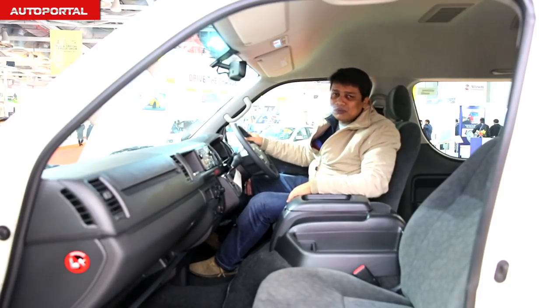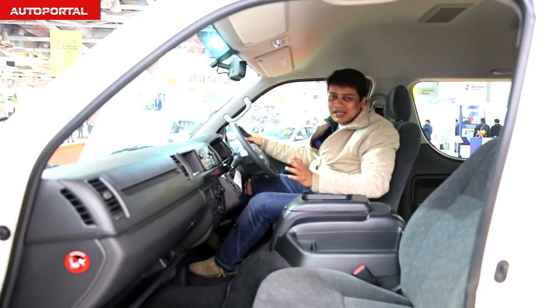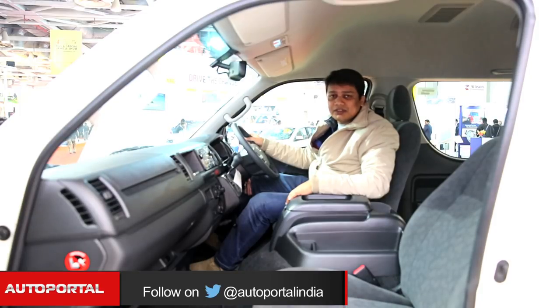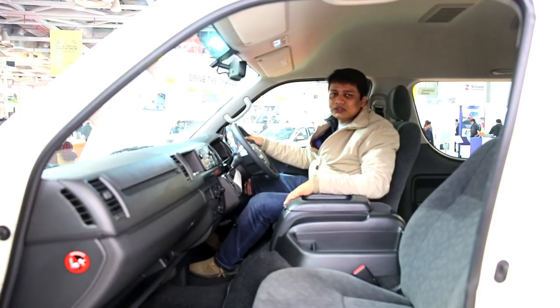So how is it to drive? Well, we'll have to wait until June when Toyota finally launches this product. In terms of pricing, they're not revealing too much. But if you're in the market for a luxury MPV and want something with a lot of quality and solid engineering, you really can't go wrong with the Toyota Hiace.